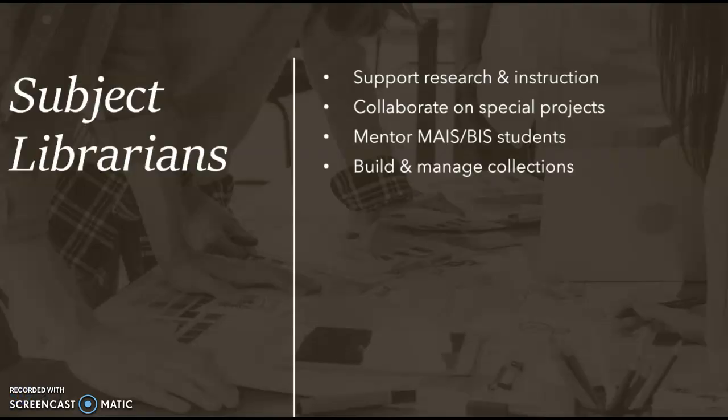Subject librarians support research and instruction through in-class teaching and private consultations. We gladly collaborate on projects such as exhibitions, grants, and other kinds of programming. We also mentor MAIS and BIS students. Building and managing collections are important to our work in supporting faculty and student research.